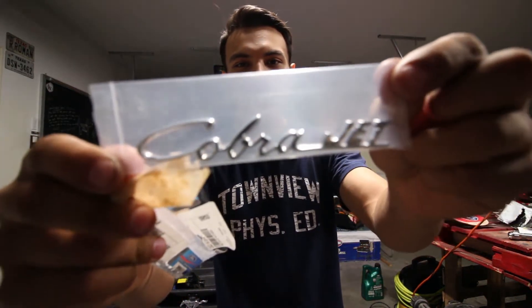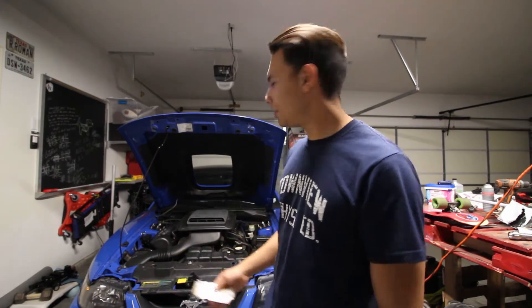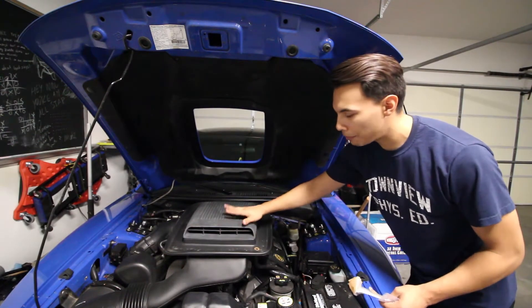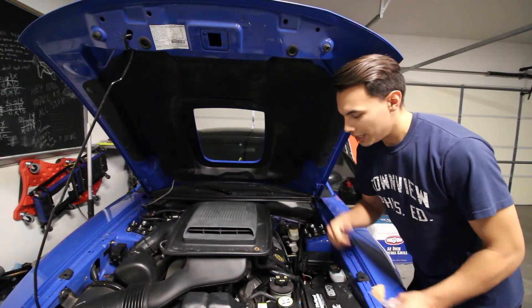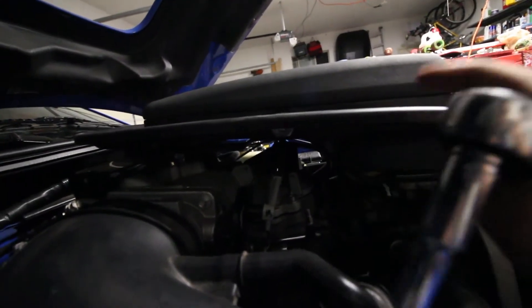Basically where this is going to go is on either side of the shaker scoop. Before we install it, I'm going to take off the shaker scoop because I want to repaint and touch it up — as you can see it's definitely faded compared to the rest of the engine. This is black and this is faded black, so if I paint it gloss black it's going to look really good especially with the Cobra Jet emblem. There's a bolt on each side of the shaker scoop, and it's a 10 millimeter, so you have to unscrew both bolts to remove it.